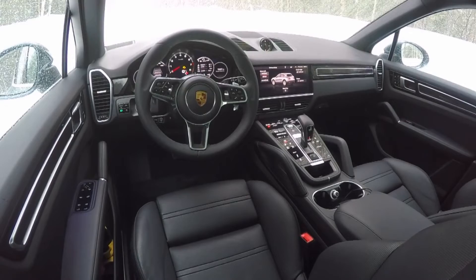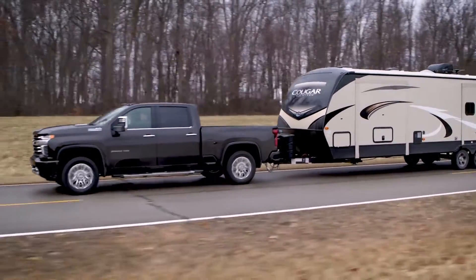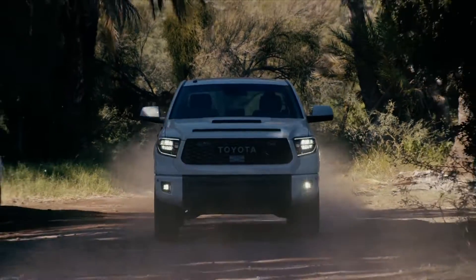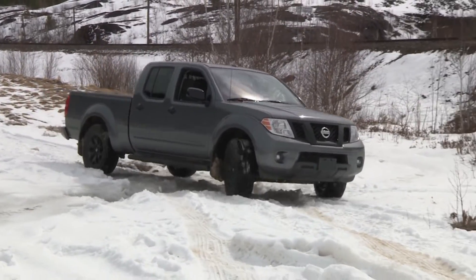And in the pickup and van segments, the highest ranked heavy-duty large pickup was the Chevrolet Silverado HD, with other pickup and van segment winners including the Toyota Tundra, Nissan Frontier, and Dodge Grand Caravan.